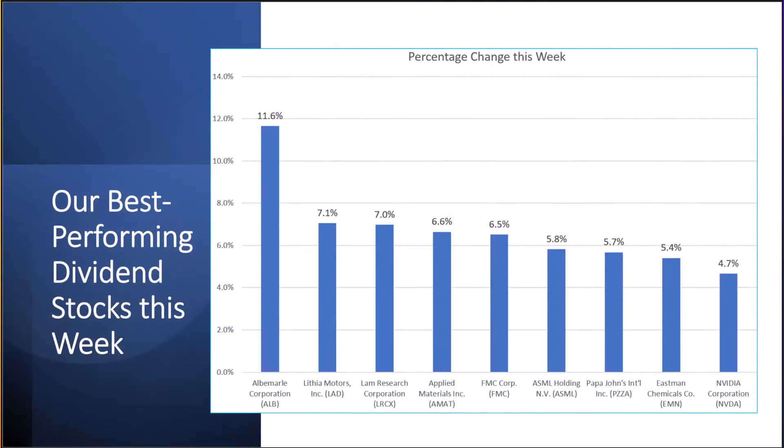This slide shows our best performing dividend stocks this week for the dividend growth portfolio — it does not include dividends. We had so many stocks up over 4.5% that I'm breaking this into three slides, one for each portfolio. The best performers this week were Albemarle, the lithium company, Lithia Motors, Lam Research, Applied Materials, FMC, ASML, Papa John's, Eastman Chemicals, and NVIDIA.